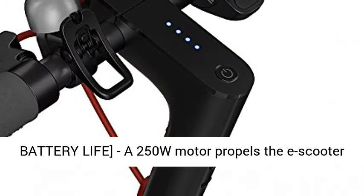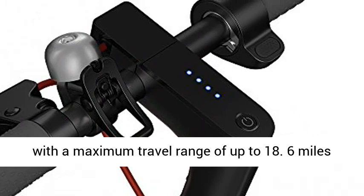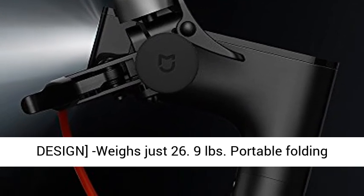A 250W motor propels the e-scooter to a max speed of 15.5 mph. High capacity battery with a maximum travel range of up to 18.6 miles under specific conditions.